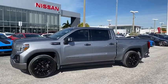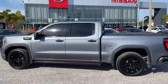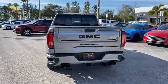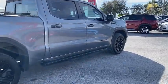Come test drive this 2021 Sierra 1500. The GMC Sierra is a full-size pickup with all the functionality you could expect. With multiple trim levels, the GMC Sierra provides a wide range of features for you to enjoy.